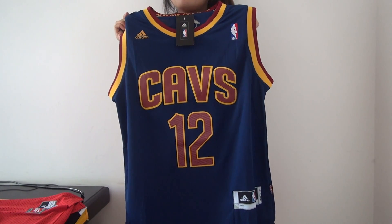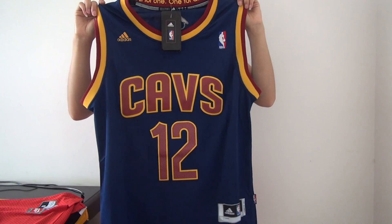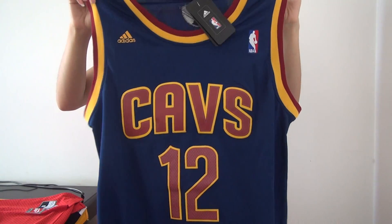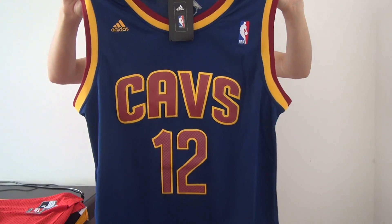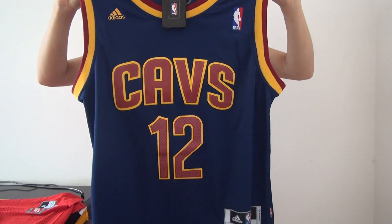Also, we have some jersey promotions right now. Just please go check the jersey description for our promotion on the jersey.